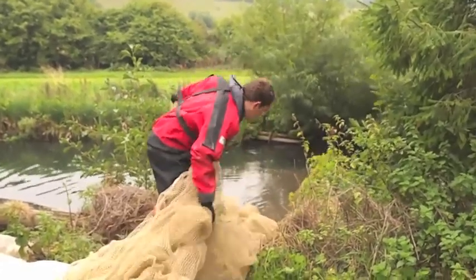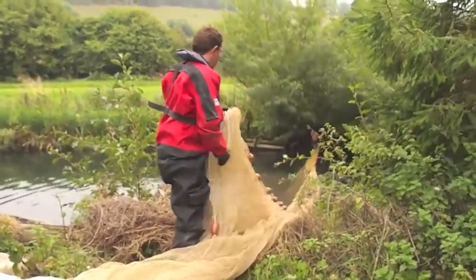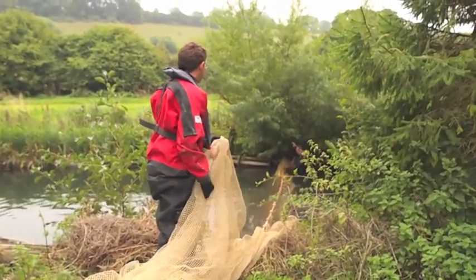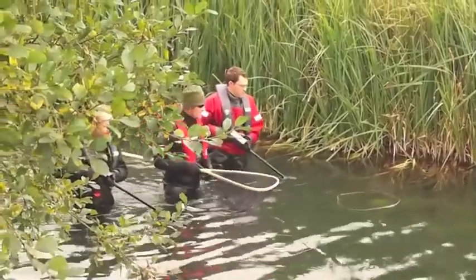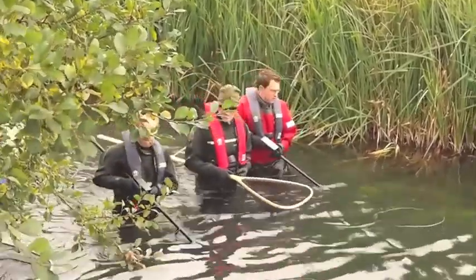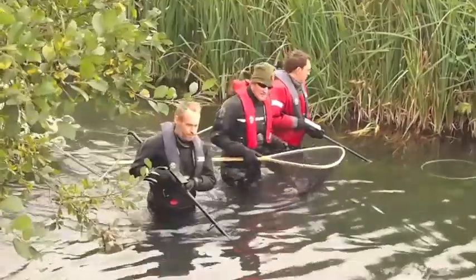The first thing we do is to put out the stop nets to keep the fish in the survey section. We use electrofishing to capture fish within the survey section that we've netted off.